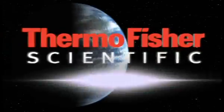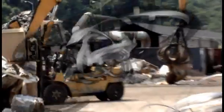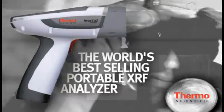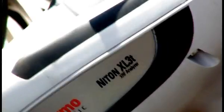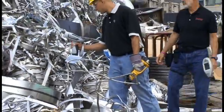Thermo Fisher Scientific — passionate about making life easier for those in the metals industry. The Thermo Scientific Niton Analyzer is the world's best-selling portable XRF analyzer. In the palm of your hand, hold the fastest, most advanced technology for analyzing metal alloys ever.